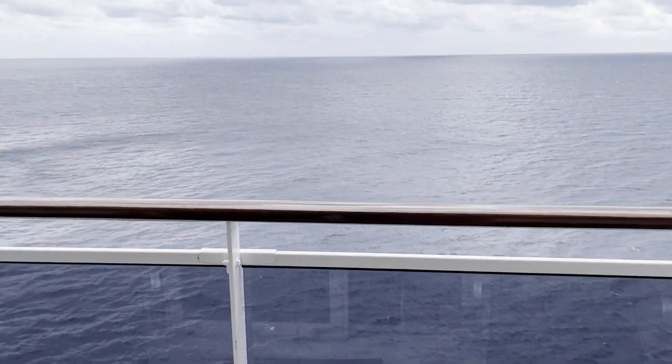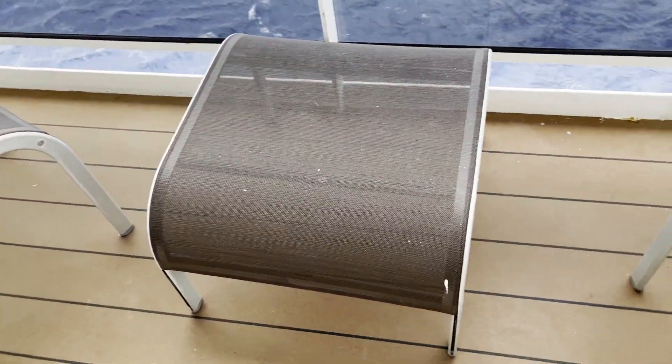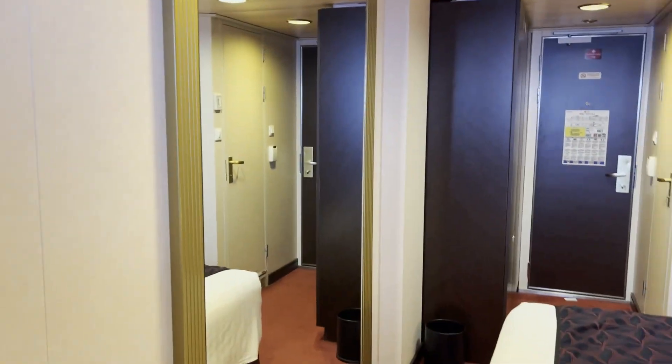Coming over to the door, we have a small balcony where there are two chairs and one small table. We are currently at sea.